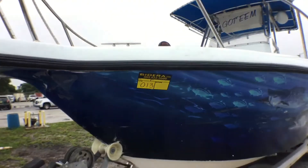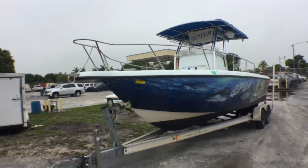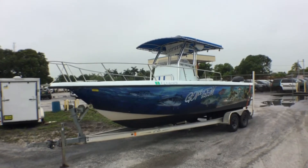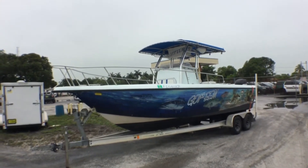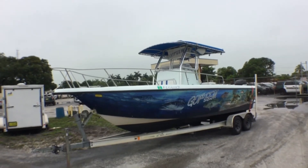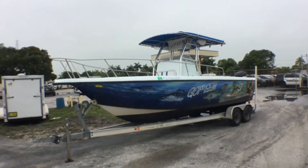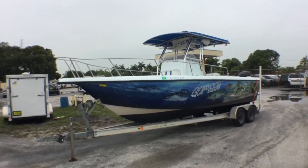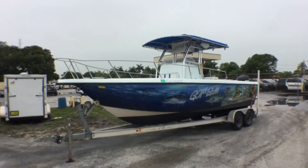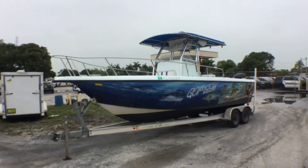Lot number 13 is a 1998 Pro Line open fisherman. It says 24CC on the plexiglass, but on the title it says 25.5. It's probably a 24CC, but since it has a bracket they measured it including the bracket, which adds a foot and a half, so it's a 25.5 on the title.